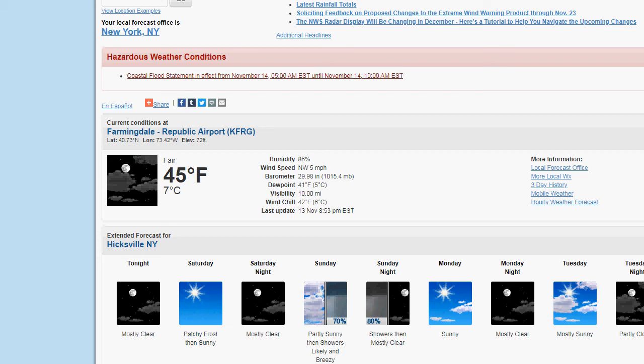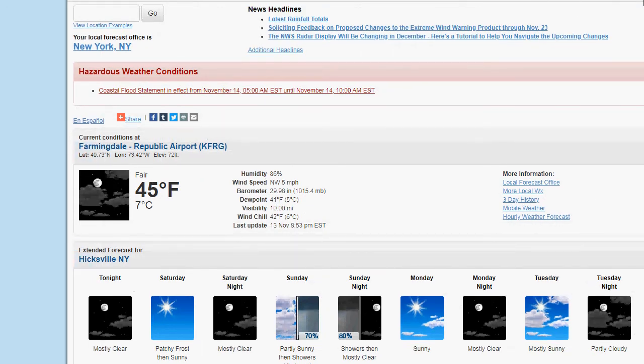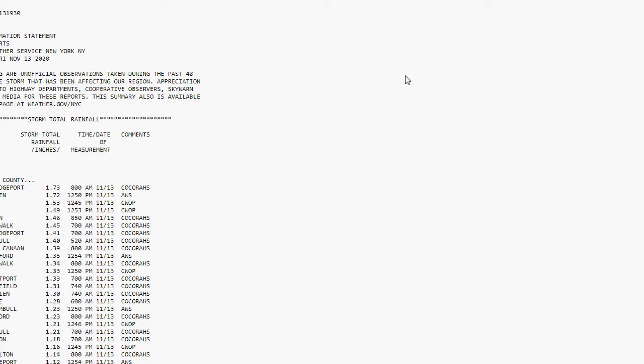Hey, hello, welcome to the weather update. The rain has finally ended. We had a lot of light rain around today, but right now we've finally cleared out, trying to dry out. 45 degrees in Farmingdale with mostly clear skies. So let's take a look at the latest rainfall totals and see what the updates are here.